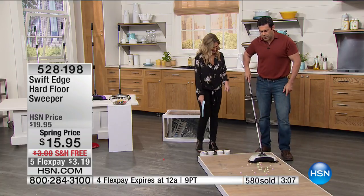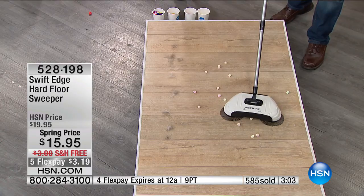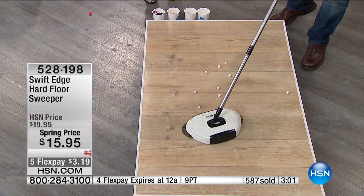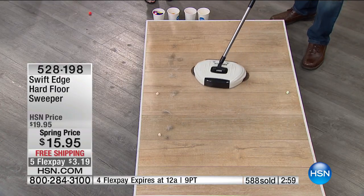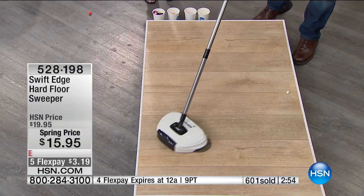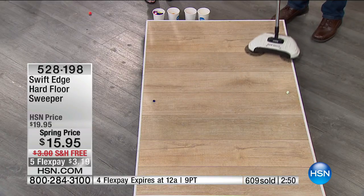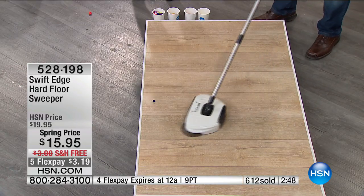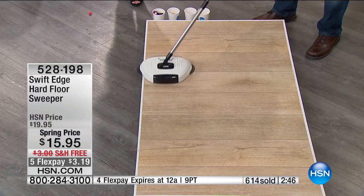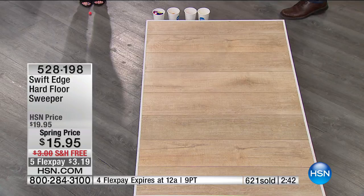One of the other wonderful things is the multiple kinds of things you can pick up with this. These are marshmallows — the kind that go in hot cocoa — and look at that outside brush just picking that stuff up. And then you've got some pet hair. Let's do pet hair again. Those outside swivel brushes are sweeping everything into that center, into that built-in dustpan.